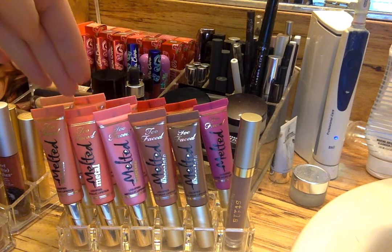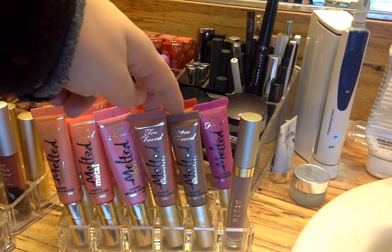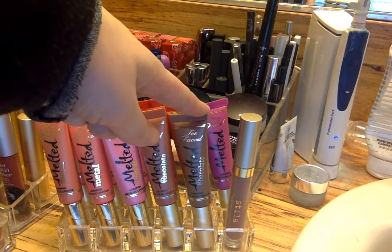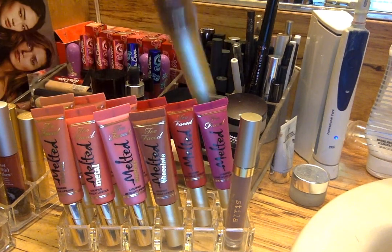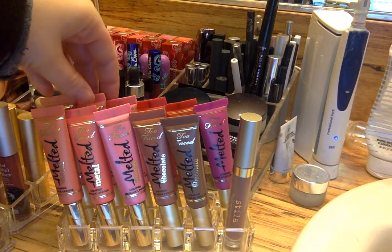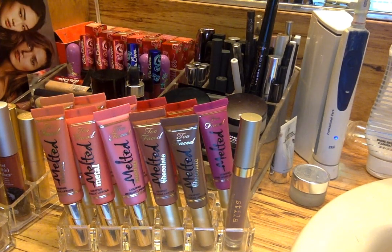Then I have my three Too Faced Melted Metal Lipsticks: Debutant, Tutu, and Bunny. And then I have two Melted Chocolate lipsticks, which I also love — Melted Honey and Melted Milkshake. These are amazing. They're also coming out with Melted Matte Lipsticks and Color Drenched Matte Lipsticks, and I was like, are you kidding me, Too Faced? Honestly, that's making me want to throw out all of these older ones and replace them with the Melted Matte ones — but then that'll just overwhelm me again because I already get so overwhelmed with lip products.